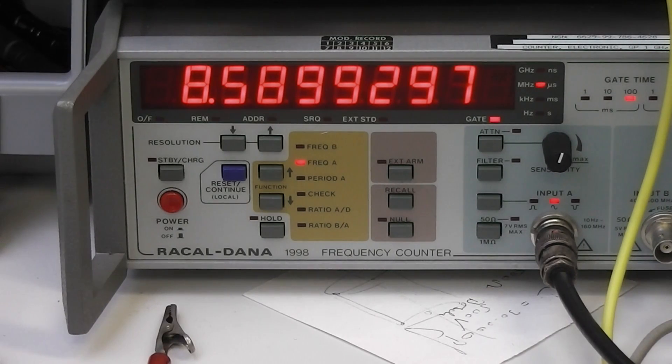We are currently measuring the internal quad clock of the Philips or Fluke synthesizer, which is showing 8.5899297 MHz. You can also see that the last significant bit is not certain.